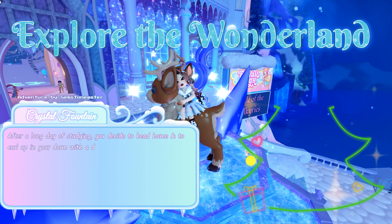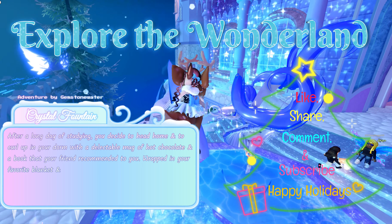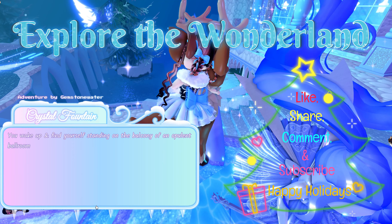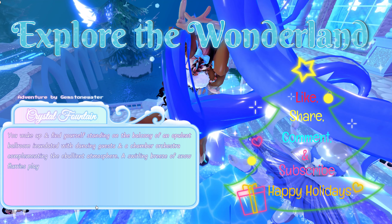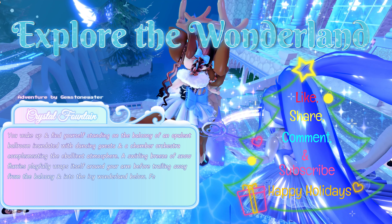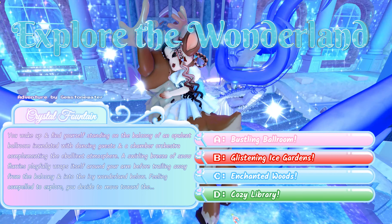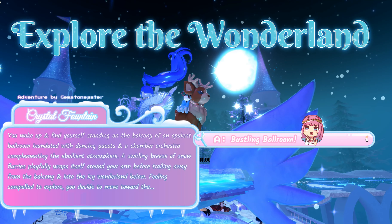After a long day of studying, you head home to curl up in your dorm with a mug of hot chocolate and a book your friend recommended. Wrapped in your favorite blanket and immersed in the story, you drift off into a peaceful sleep. You wake up dancing on the balcony of an opulent ballroom with a chamber orchestra and dancing guests. A swirling breeze of snow flurries trails away into the icy wonderland below. Feeling compelled to explore, you decide to move toward: A: the bustling ballroom, B: glistening ice gardens, C: enchanted woods, or D: cozy library. To get a chance at the halo, you would pick A: bustling ballroom.